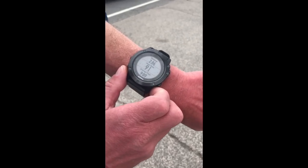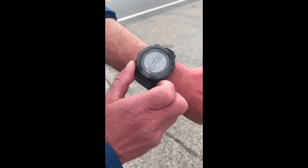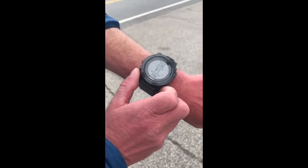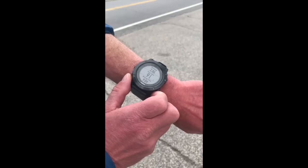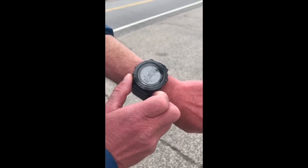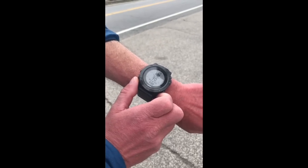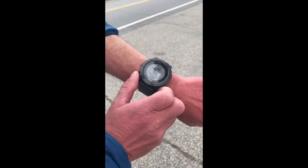That's the Fenix 5X navigation. You can also start a run from any point without a course, pick a distance, and it will give you turn-by-turn directions. There are no turn-by-turn directions if you pick a GPX course that already exists, but if you let it pick the course, it will give you turn-by-turn directions and buzz, and so on. So that's that.